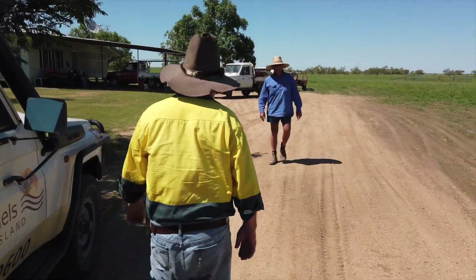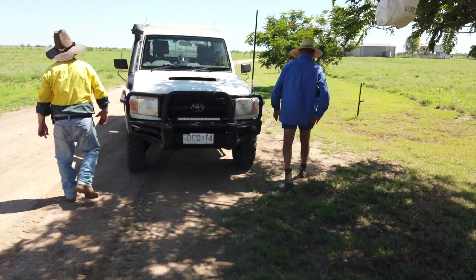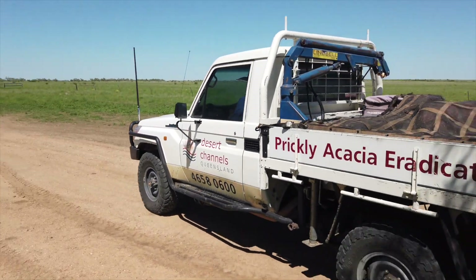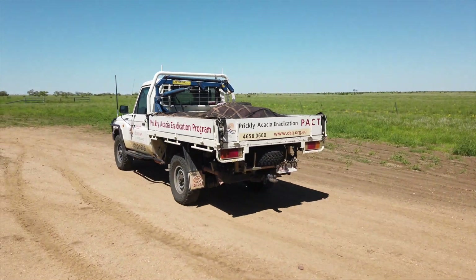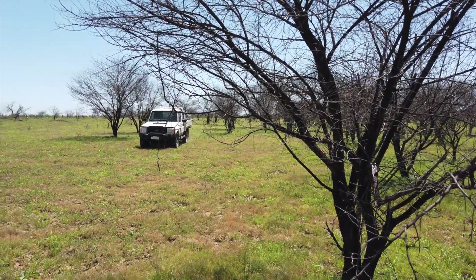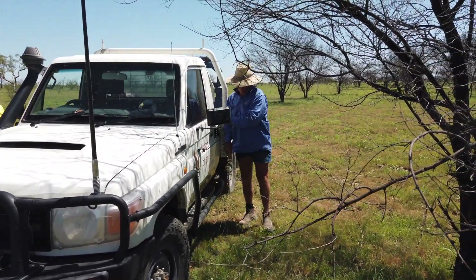We've got 97,000 acres. I've been here six years and that's when I started working on the acacia. We've been in drought ever since I've been here and this is probably the second year it looked like it could be a turnaround. In the spare time I've been just chasing prickly acacia.